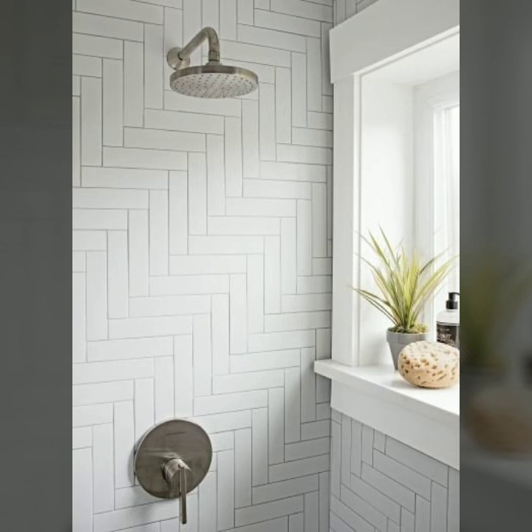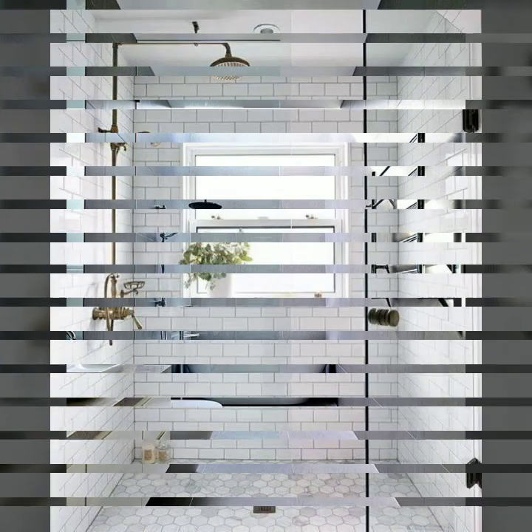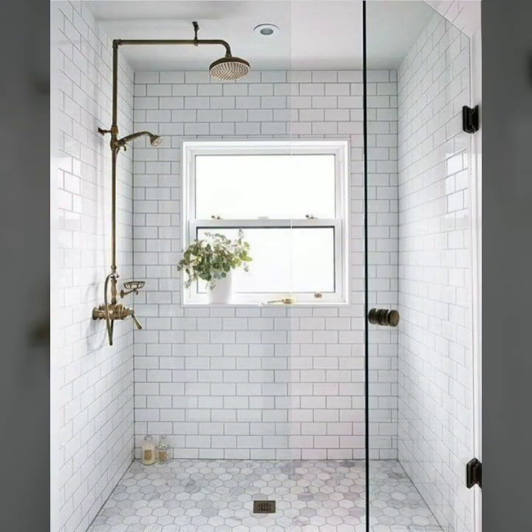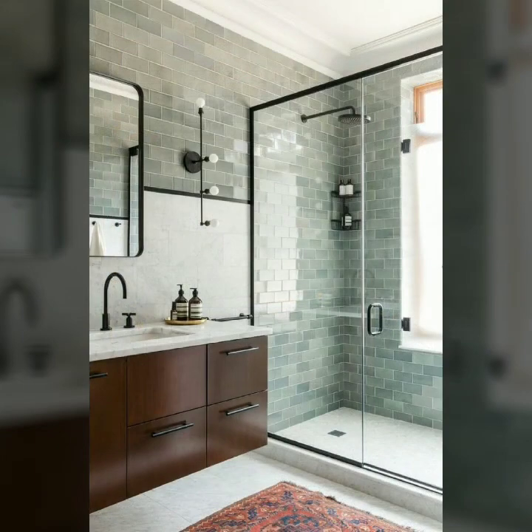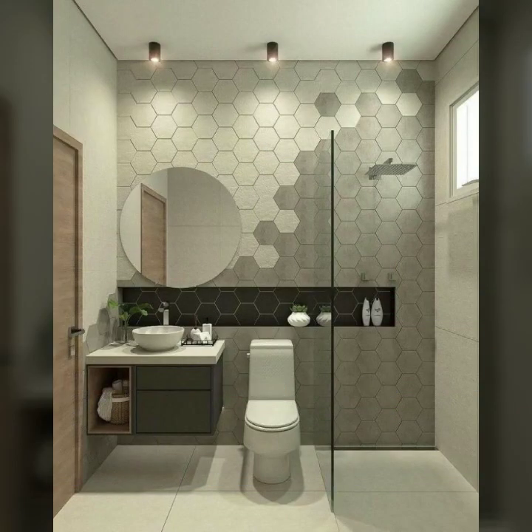In this video you can see different styles of tile designs and colors, which you can also apply to your washroom. You can take a screenshot of your favorite washroom tiles and apply these tiles to your washroom to make it a very luxurious and very beautiful space.